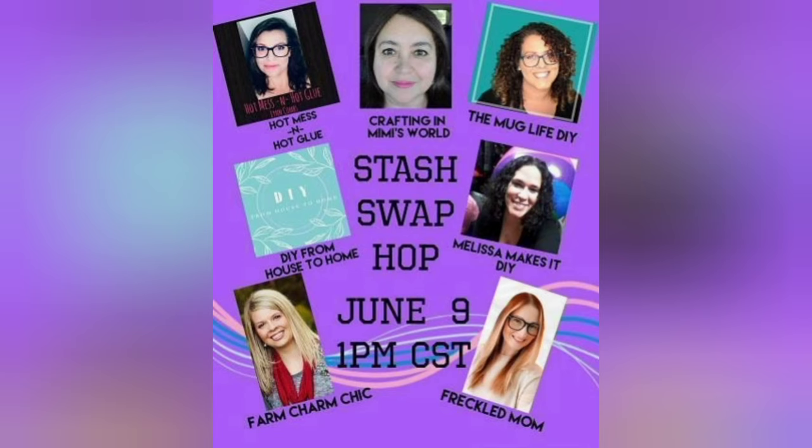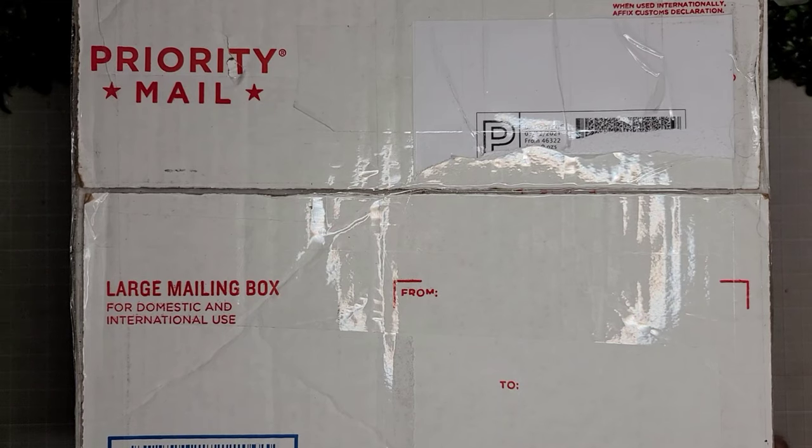Hello friends, welcome back to my channel and if you're new, welcome to my channel. My name is Jackie and today is the stash swap hop, so let's see what I got.